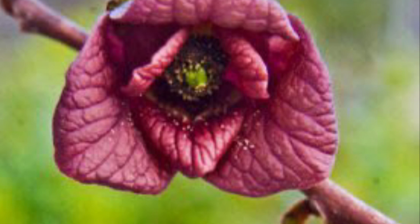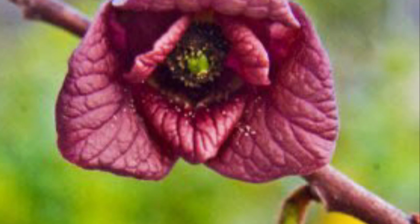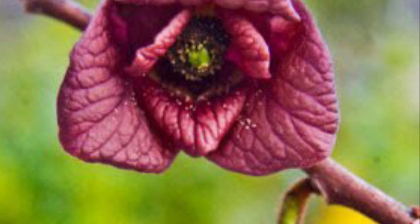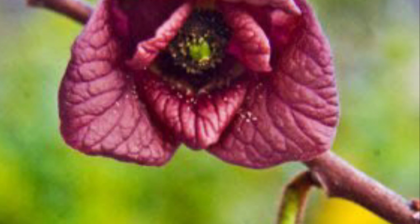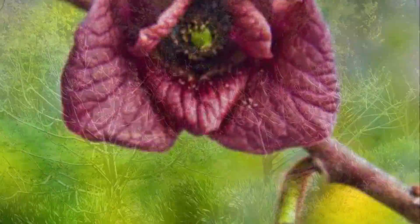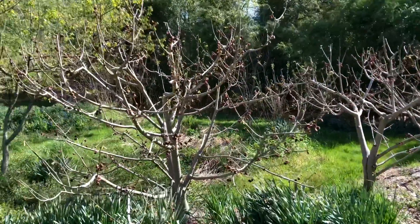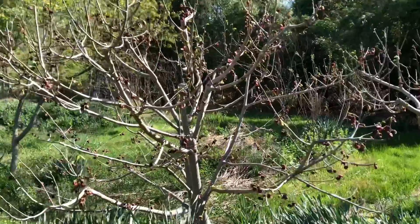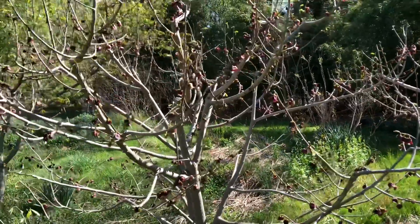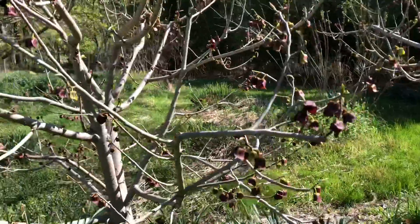Really the easiest way to notice them is in the springtime when they put out these gothic-looking flowers, which they put out before they leaf out. So when you see a tree dangling with a bunch of purple gothic flowers, chances are it's the pawpaw. And here is our young food forest — you'll see these pawpaws, which are kept low for harvesting, are loaded with pawpaw flowers.